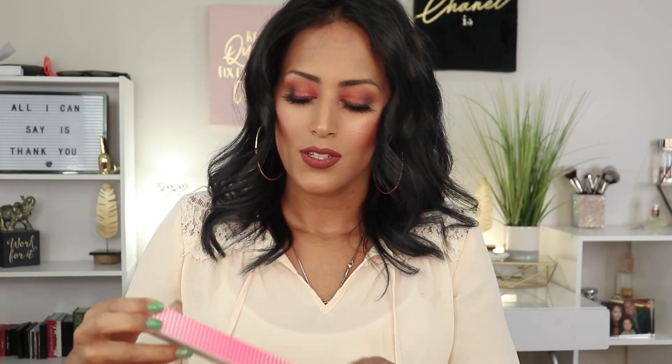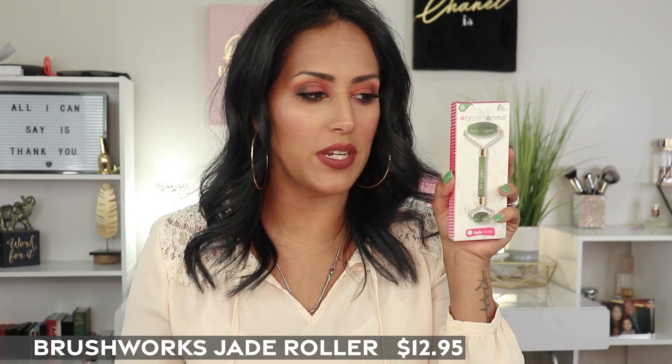I wait until I actually unbox on camera so I can be surprised with you guys. Let's open her up! Okay, so we have a jade roller here by Brushworks — it's a dual-ended one. There are so many benefits from having a jade roller that you can implement as part of your skincare routine, though I do already have quite a few of these. The prices in the booklet are in pounds, so I'll add them on screen for full information.